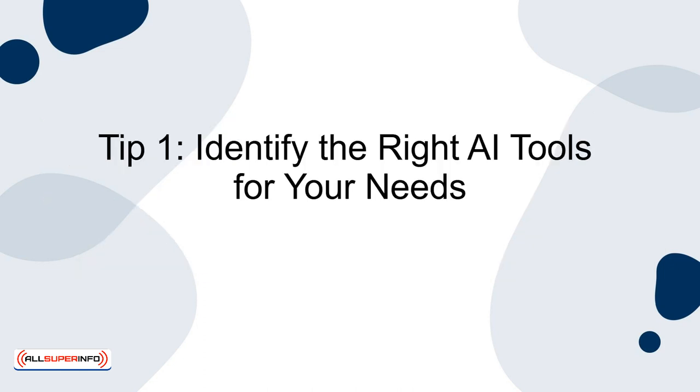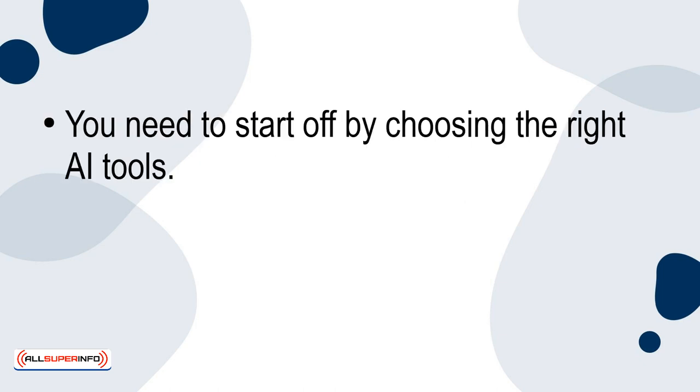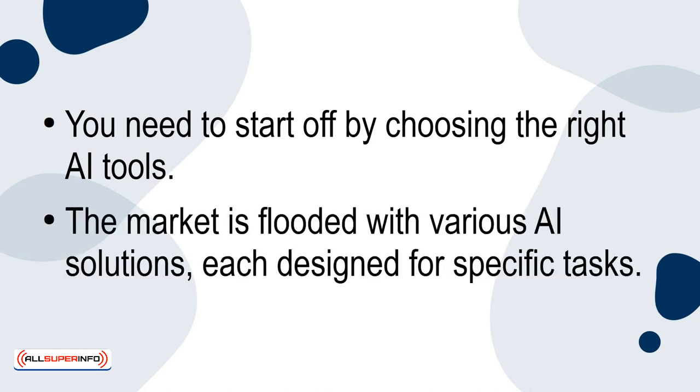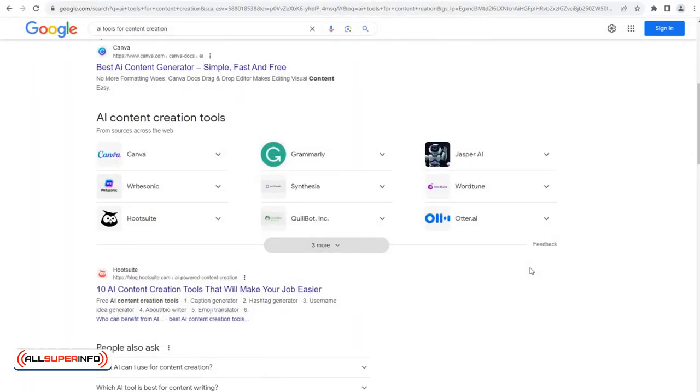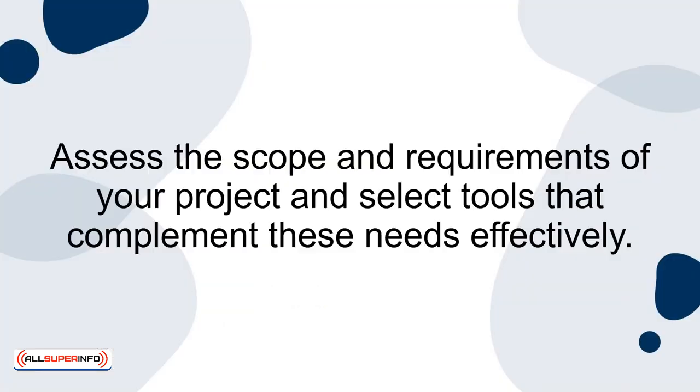Tip 1: Identify the right AI tools for your needs. You need to start off by choosing the right AI tools. The market is flooded with various AI solutions, each designed for specific tasks. For example, if your project involves a lot of data processing, AI tools specialising in big data analytics would be ideal. Conversely, if your project is creatively oriented, AI tools that assist in design or content creation could be more beneficial. Assess the scope and requirements of your project and select tools that complement these needs effectively.